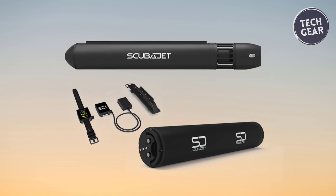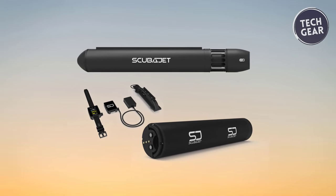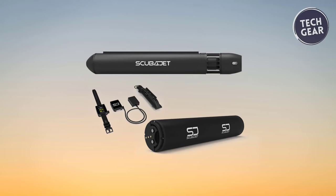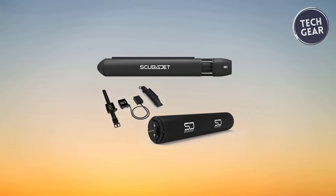With its compact and versatile design, the Skuba Jet Pro is the perfect companion for underwater enthusiasts. Dive into the depths and explore the wonders of the underwater world like never before with the Skuba Jet Pro.